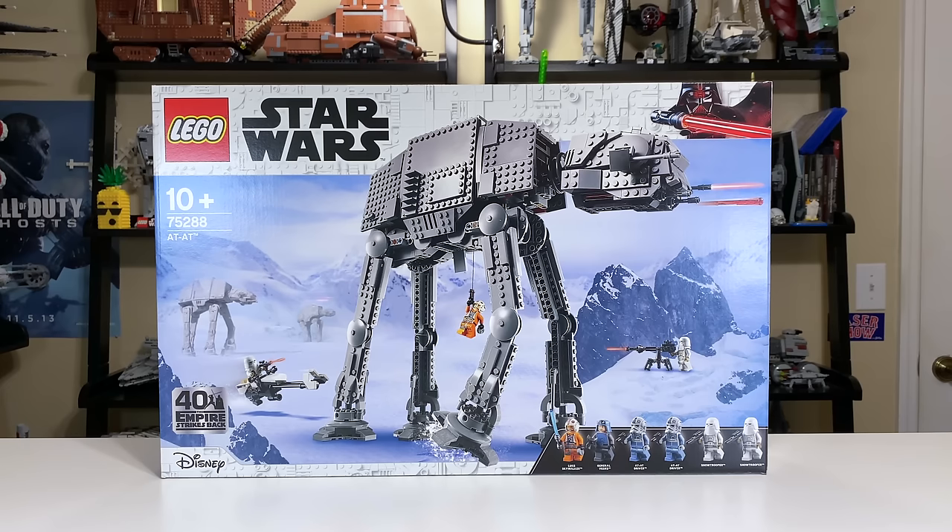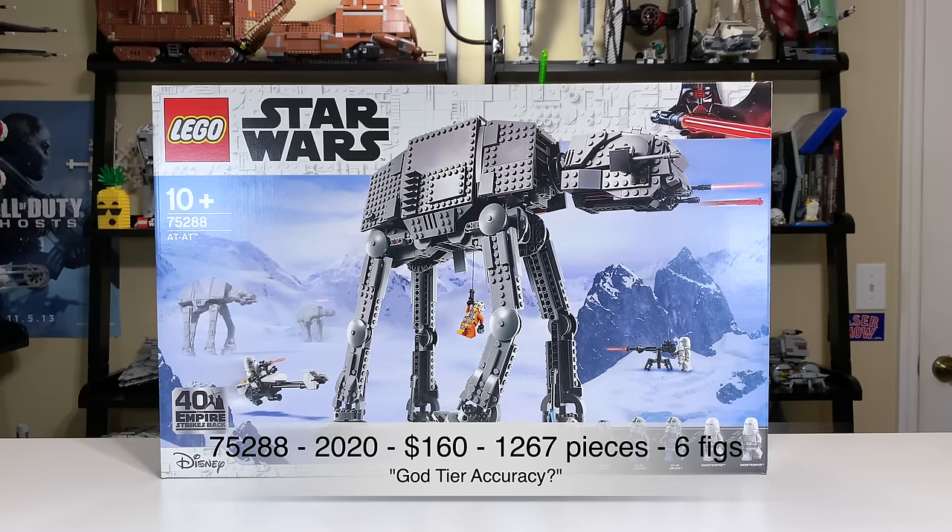And finally, the newest, latest and greatest AT-AT from 2020, set number 75288, included 1,267 pieces with six minifigures and retailed for $160. No inflation adjustment because we're filming this literally as the set came out.